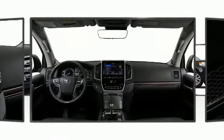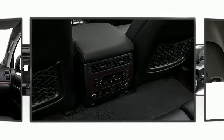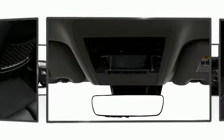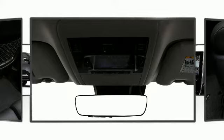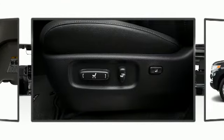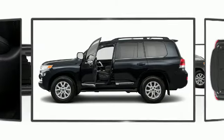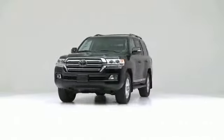Audio features include a CD player with MP3 capability and 14 speakers, yielding maximum audio versatility. Adaptive cruise control maintains a preset distance behind the car ahead of you, simplifying highway driving and enhancing safety. The 2020 Toyota Land Cruiser — comfortable and safe in any road condition.